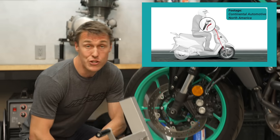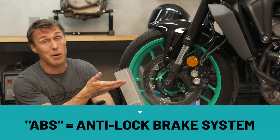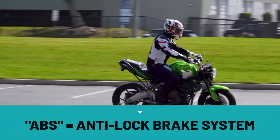Most people have heard of ABS. It's standard issue on cars, and it's become increasingly common on motorcycles made in the last 10 years. ABS stands for Anti-Lock Brake System, and it's there to help prevent an uncontrolled skid if you have to brake suddenly or on a slippery surface.